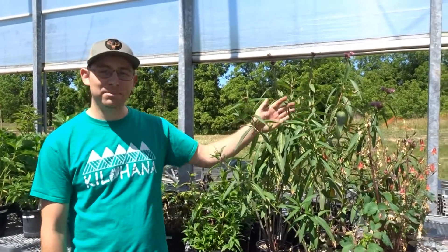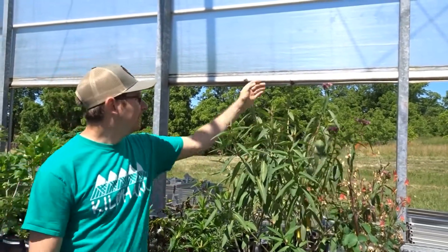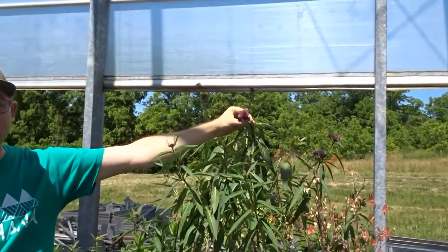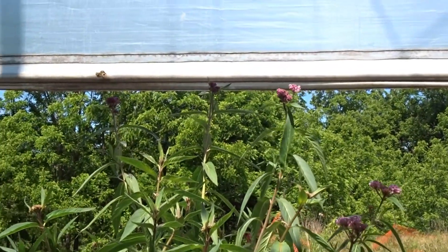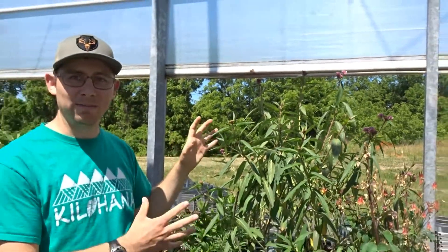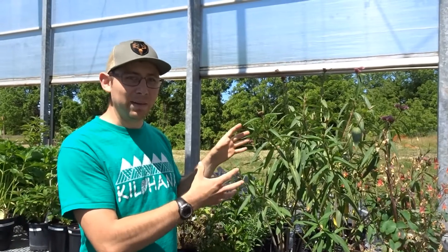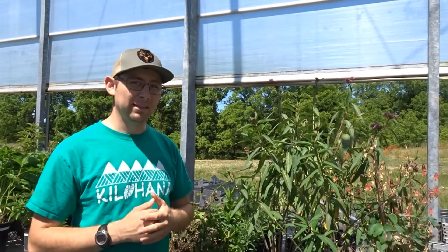Another one of my favorite species is the swamp milkweed, and you can see the flowers are developing here. It's actually almost in full bloom and this is very attractive to all sorts of pollinators. Milkweeds we like to associate with monarch butterflies, which is an important relationship and an added benefit, but the flowers themselves are attractive to a whole host of pollinators.